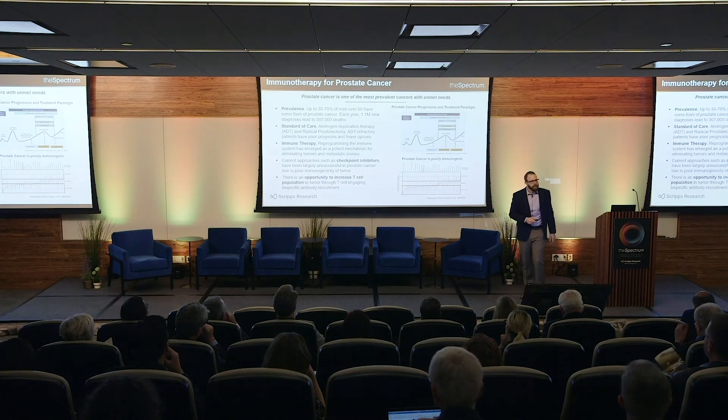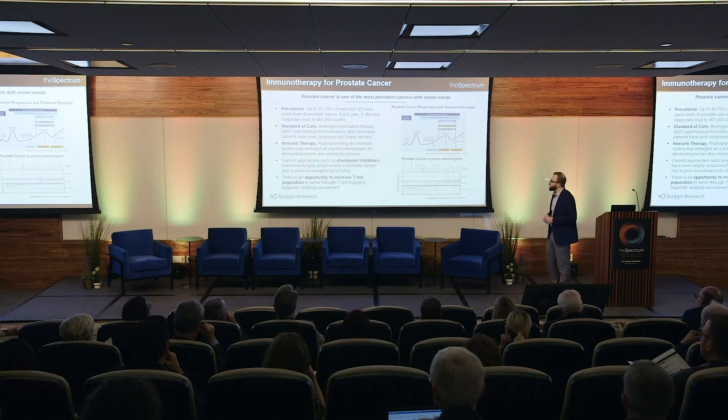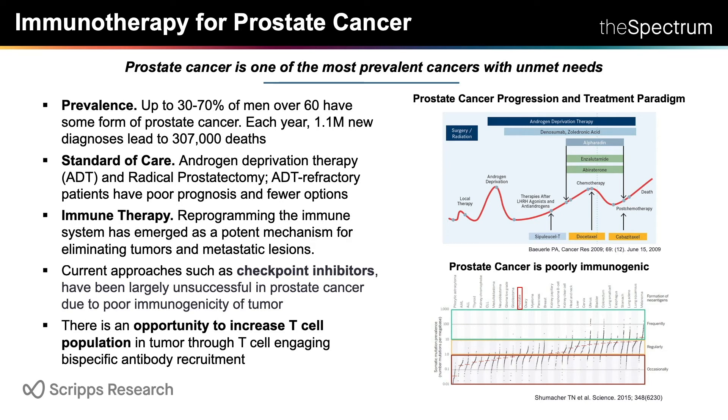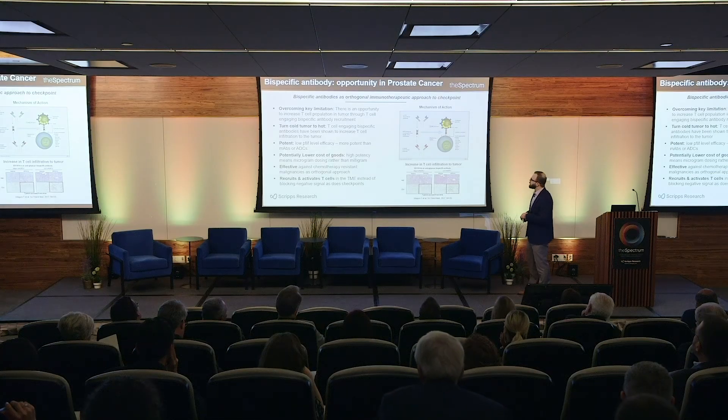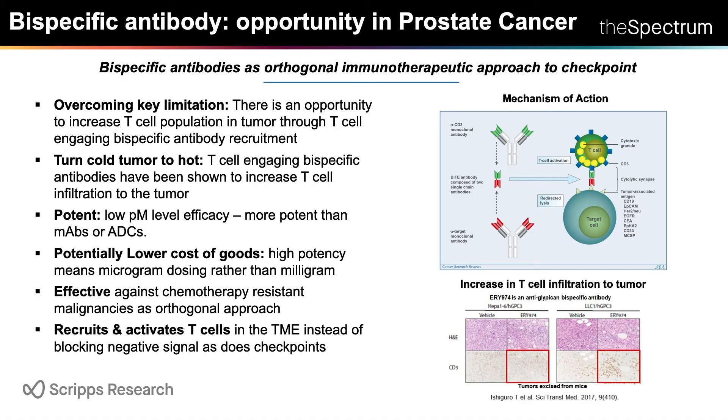Very briefly, I'll tell you about another Calibre program we're also looking to initiate a clinical trial on by end of year: a bispecific antibody for prostate cancer. Prostate cancer is a really big problem. After second-line ADT therapy, there are really no effective therapies. Checkpoint inhibitors like PD-1 and CTLA-4 have had remarkable results in other indications, but not in prostate cancer — one theory is that prostate cancer is poorly immunogenic and doesn't recruit T-cells into the lesions. What we've developed is a bispecific antibody that can increase T-cell infiltration to the tumor and reinvigorate a patient's own, non-genetically engineered T-cells to eliminate prostate cancer lesions.